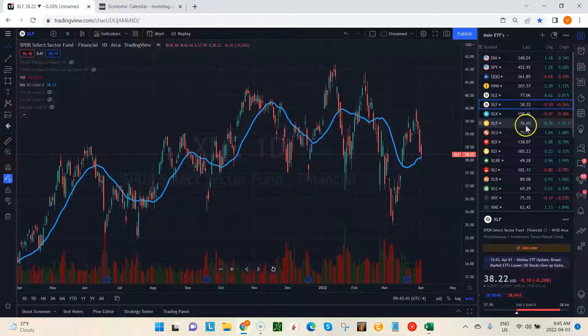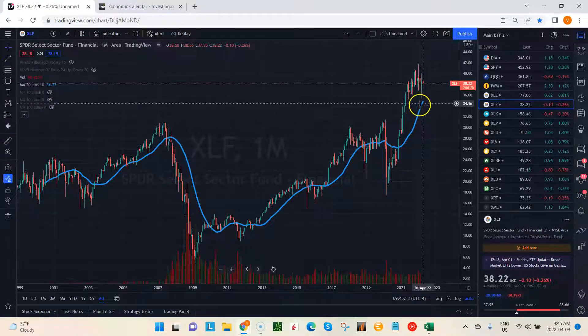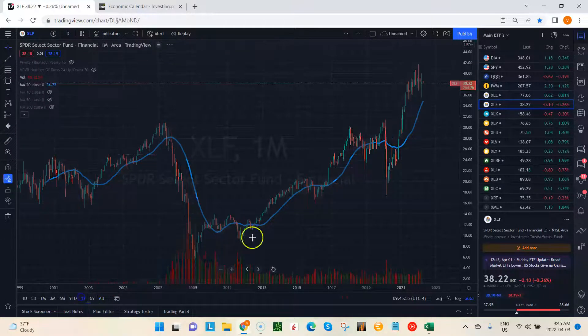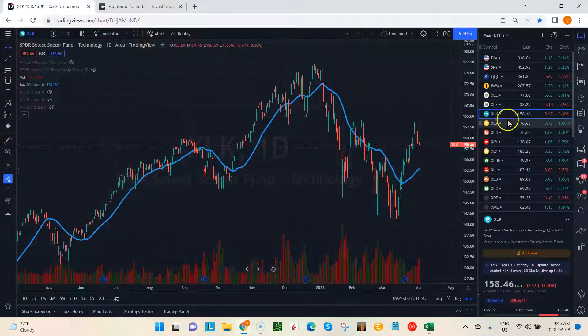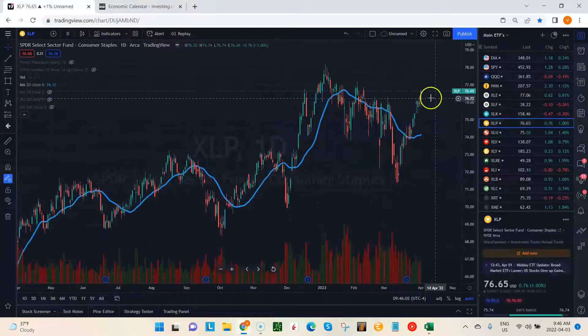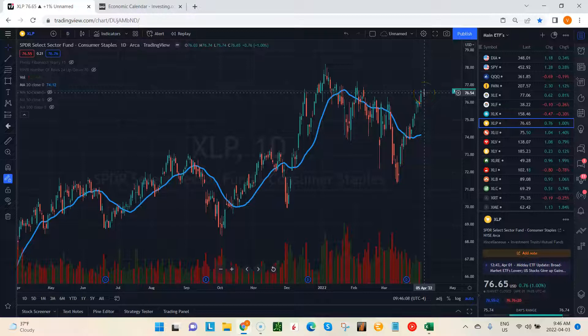Looking at financials, XLF — a crucial retest of that 20 here, pretty choppy weekly chart. Again, if you look at the monthly, it's looking pretty bullish. XLK similar formation, not quite back to the 20 yet. XLP, consumer staples, actually looking better here — really strong move the last three weeks and not slowing down. Looks like it's certainly making a run for those highs.